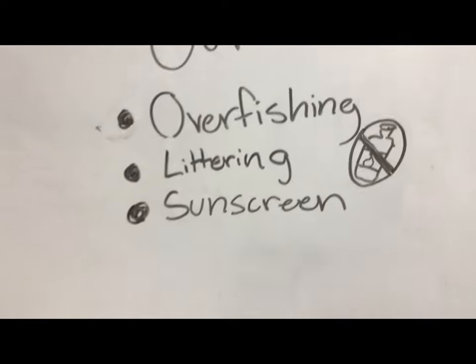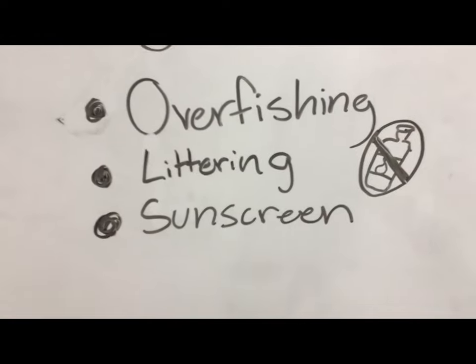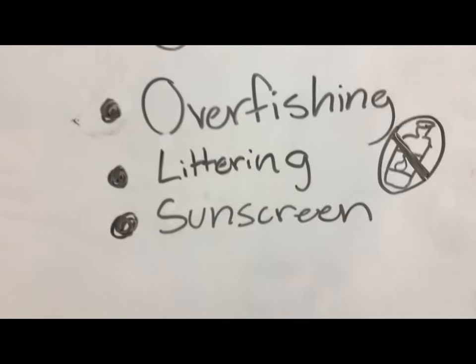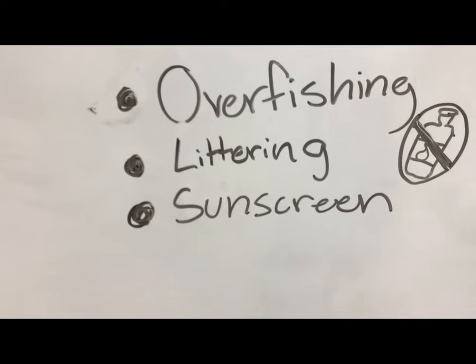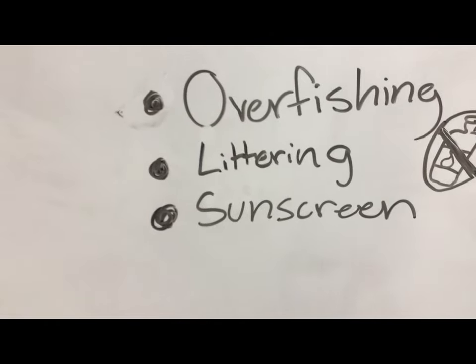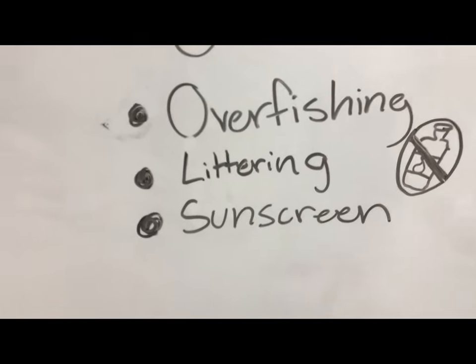Last but not least is sunscreen. I'm all for sunscreen and not getting burned and keeping ourselves protected, but sunscreen is harmful to our reefs. It has chemicals in it that kill the coral. Please don't use more than you need. There are also coral-friendly brands, so take a look at those too.